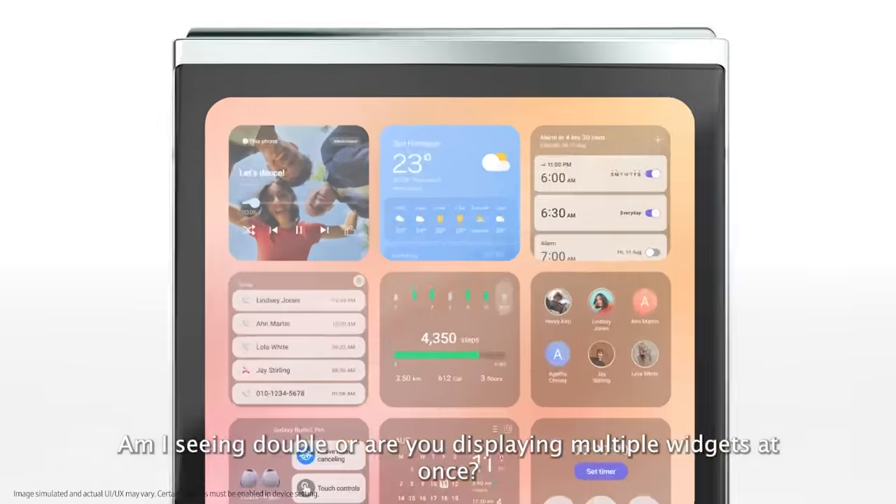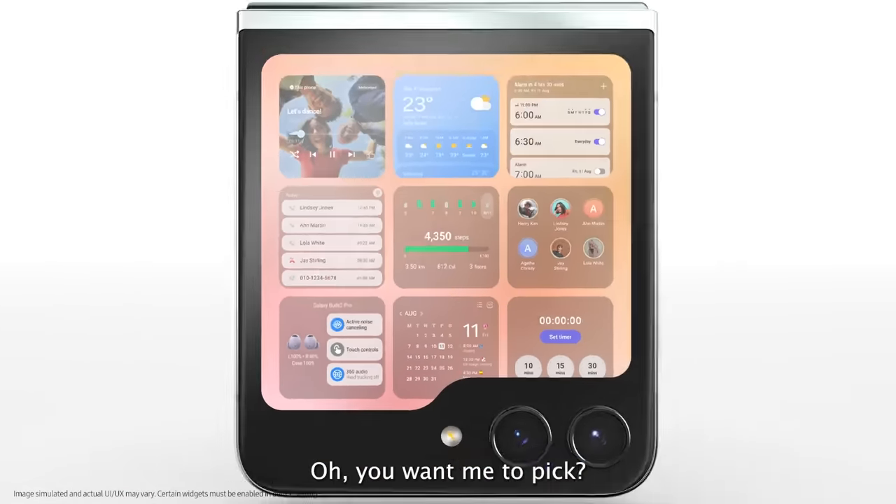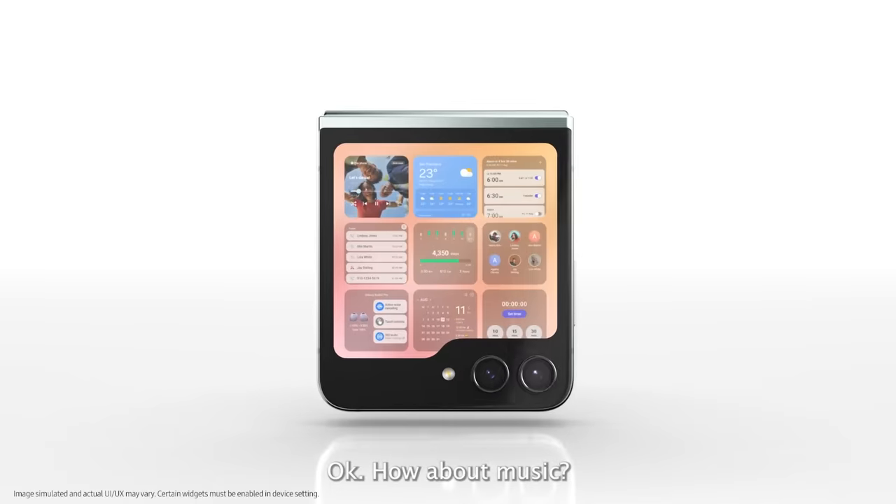Am I seeing double or are you displaying multiple widgets at once? How about music?